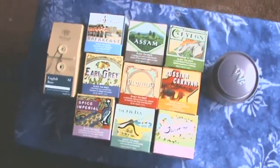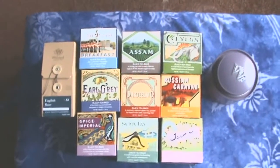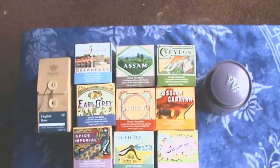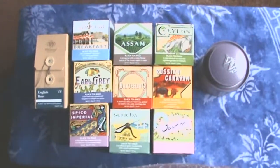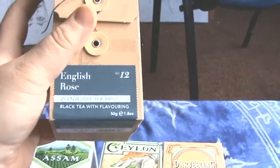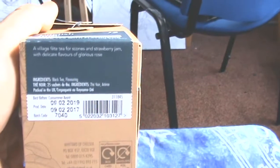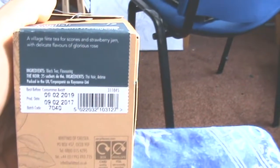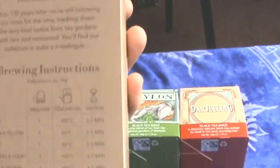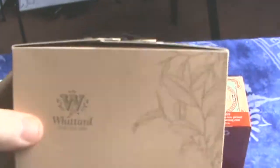I'm going to do this in two parts because even I can't drink that much tea. I'm going to start with the top row, the top five and the English Rose. So let's have a little more look in depth at what I'm going to be trying. First of all we're going to have a look at the English Rose — black tea with flavouring — described as a village fete tea for scones and strawberry jam with delicate flavours of glorious rose. I'll send you a link to the website.